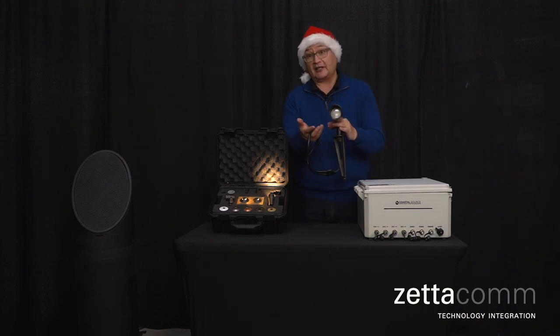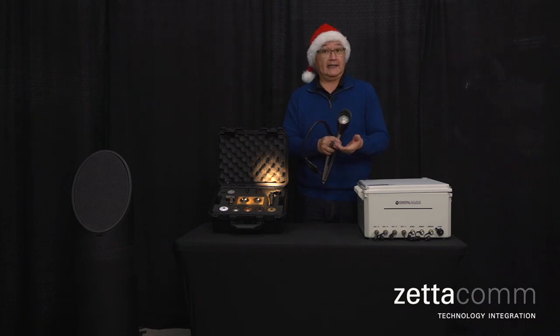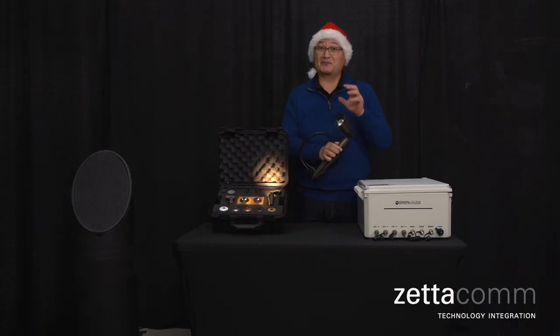When Zetacom comes out and installs this, the faith that Coastal Source has placed within their product and their installers means that when you buy that system from Zetacom, it is actually warranted for the lifetime of the system — the power supply, the cabling, and the fixtures. The only thing it does not cover are the bulbs themselves.